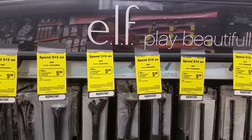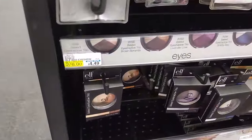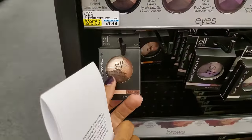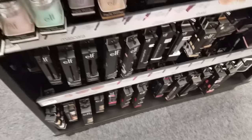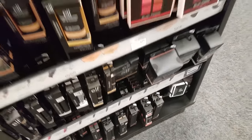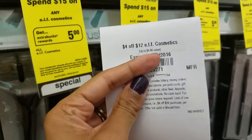This week, E.L.F. gives you $5 extra care bucks when you spend $15. E.L.F. is very affordable — these eyeshadow trios are $8, and I actually have one and love it. I'm going to make it exactly $15 and use $6 in coupons — the $4 off $12 — and roll $5 extra care bucks, so instead of paying $15, I will pay $6.